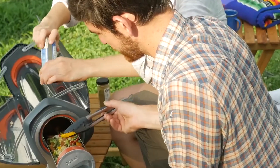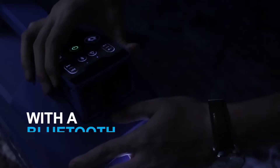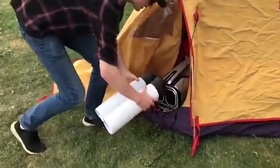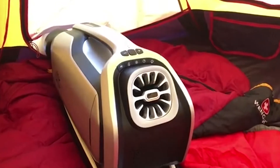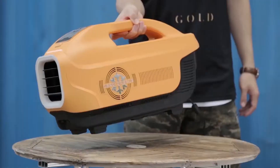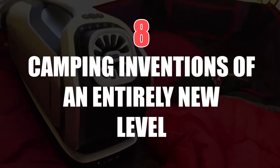Going camping means stepping out of your comfort zone and being in the wild, but it can't always be such, as these devices have helped us catch comfort even when we're miles away from home. These items have amped up the camping experience because they're an ingenious piece of invention. So let's head on in and have a look at eight camping inventions of an entirely new level.